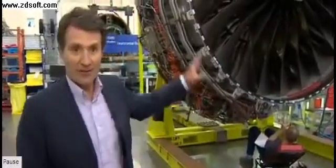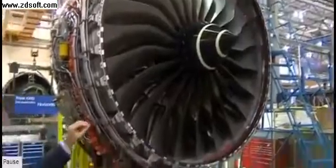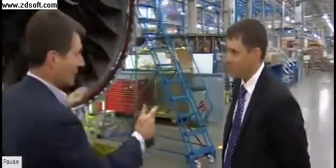We're at the Rolls-Royce Aero Engine Factory in Derby, and this is their latest engine, which they're billing as the world's most efficient. Chris Young, you've been pulling all this together — what makes this engine so special, in your view?